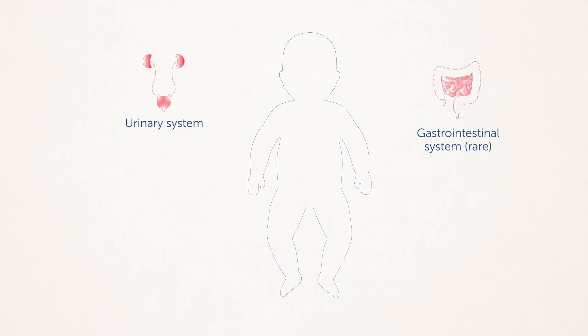Bladder exstrophy usually affects the urinary tract, reproductive tract, digestive system, muscles and skin over the lower abdominal wall, and muscles and bones of the pelvis.